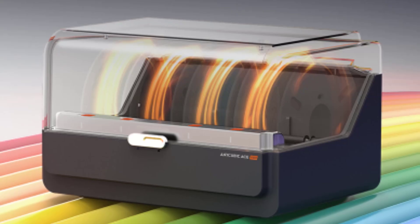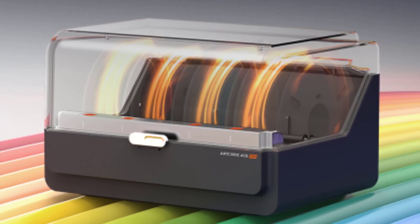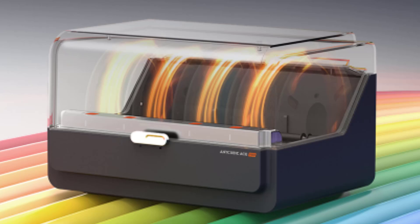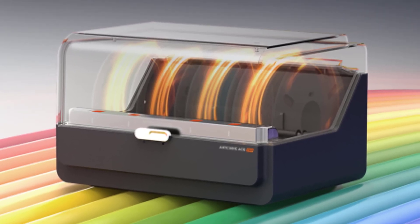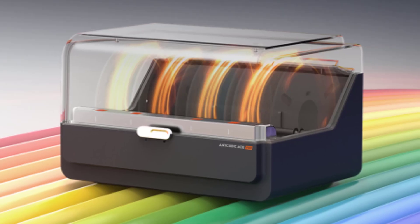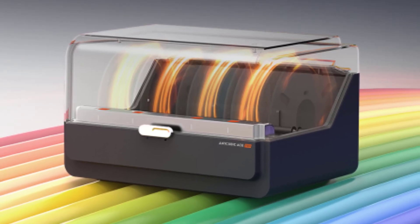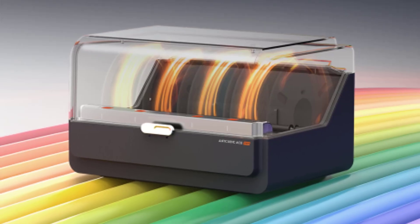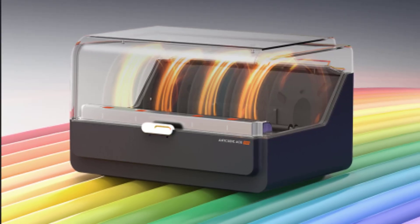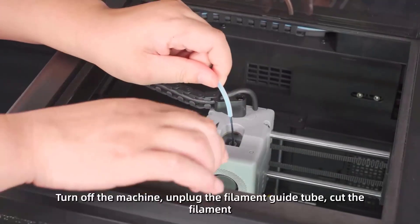It is fully compatible with both laptops and personal computers, ensuring seamless workflow integration with popular slicing software. Unleash your imagination and elevate your 3D printing projects with the Anycubic Cobra 3 Combo, a versatile, fast, and reliable multicolor 3D printer built to inspire creativity at every level.